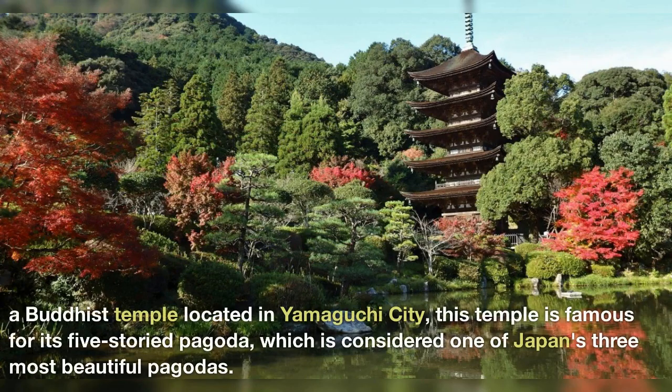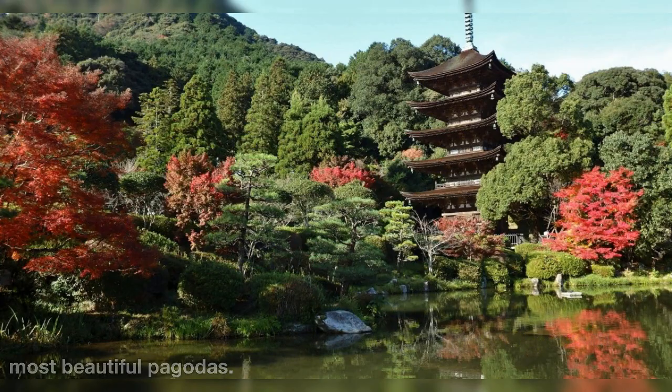Ruriko-ji Temple — a Buddhist temple located in Yamaguchi City, this temple is famous for its five-storied pagoda, which is considered one of Japan's three most beautiful pagodas.